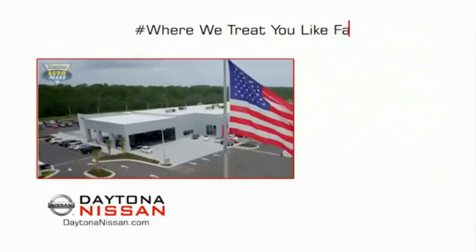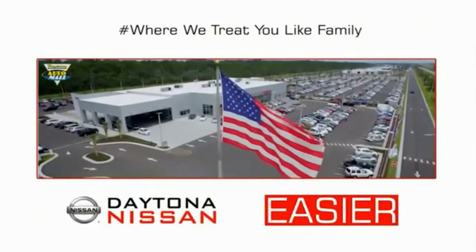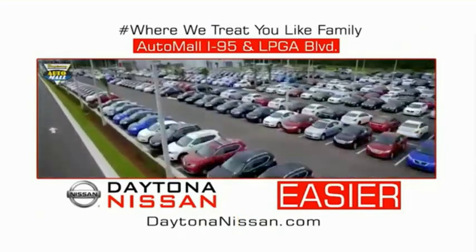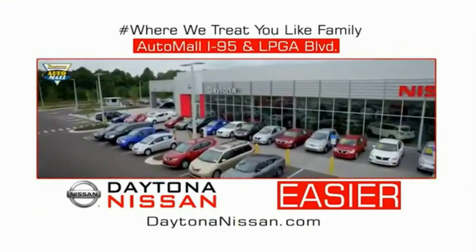Waiting is quick and easy. Come check out the all-new Daytona Nissan, just under the big flag at the Auto Mall — I-95 at LPGA Boulevard. Make your move to Daytona Nissan.